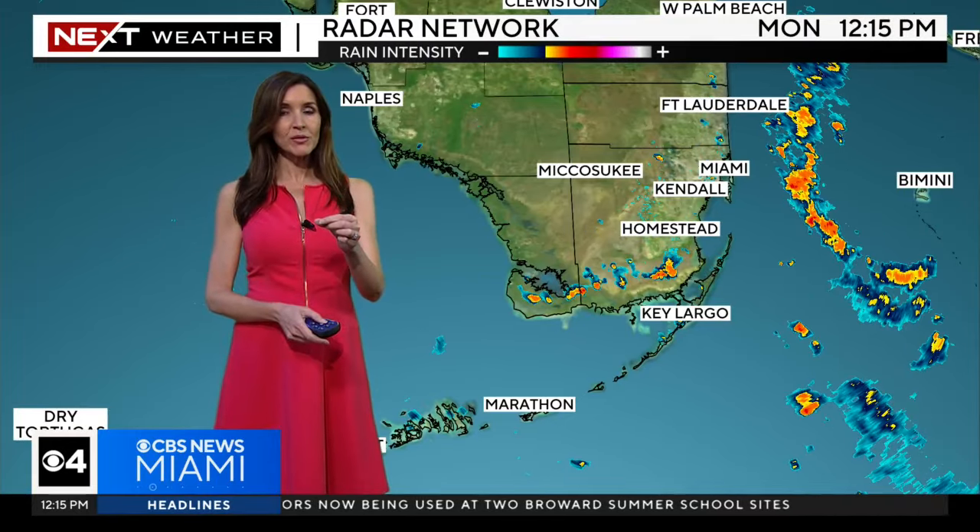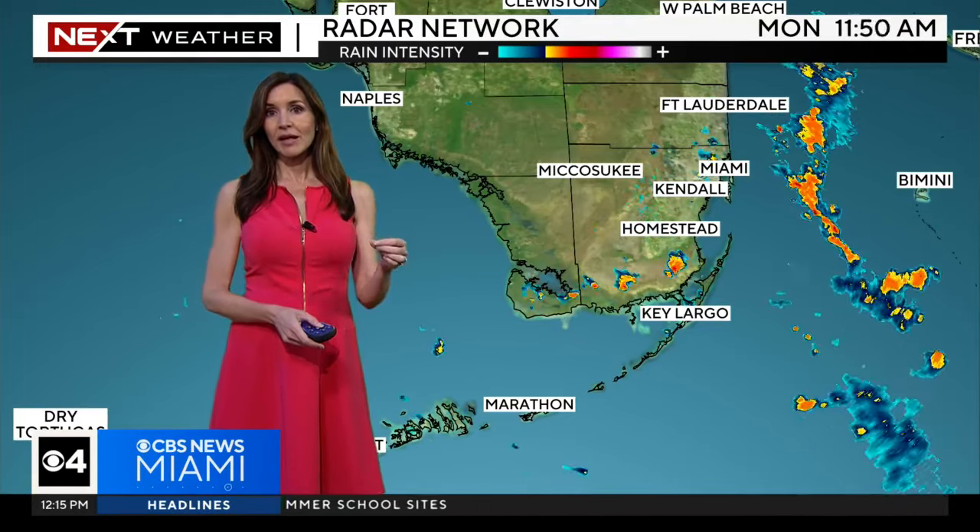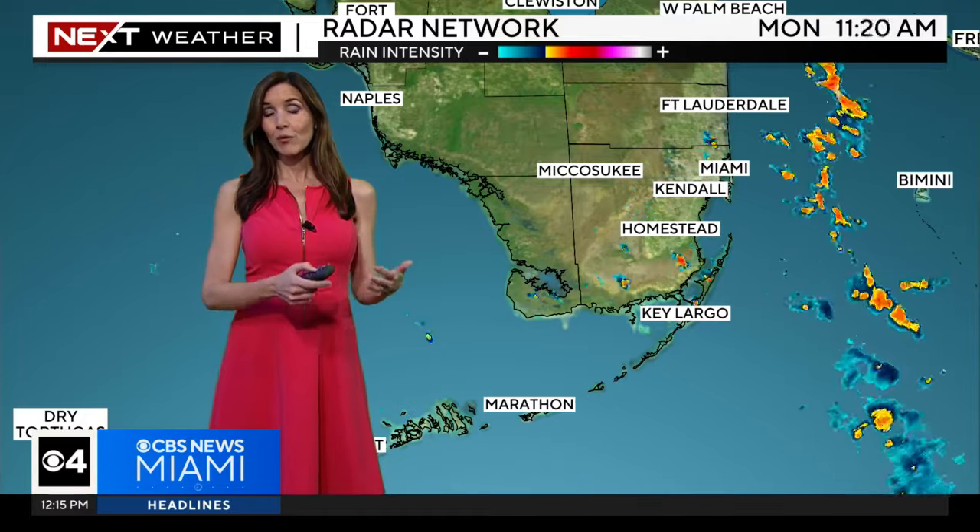Here in South Florida we may see some localized flooding because some of the showers and storms developing today will be slow moving, as we have a weak wind, so just keep that in mind.